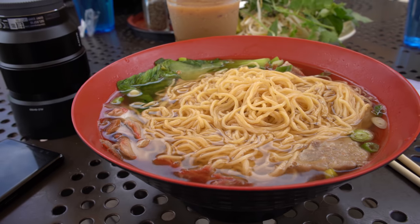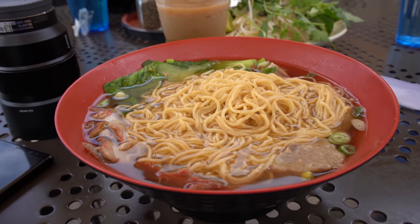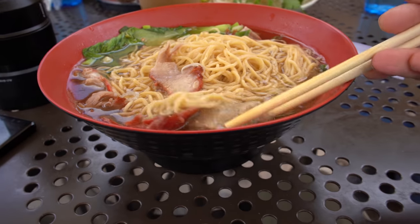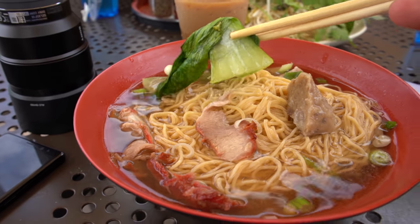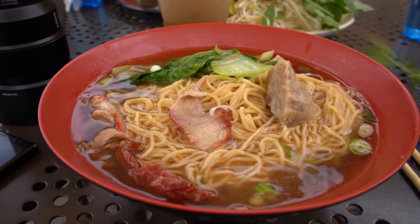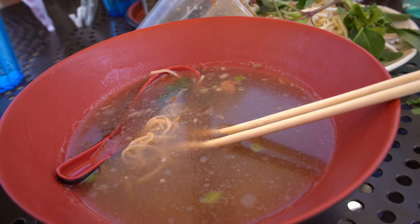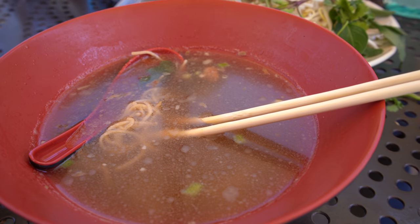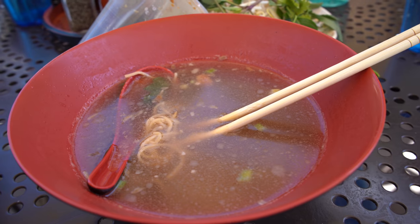Lunch today: egg noodles. I did not go far. This is $13 — egg noodle with barbecue pork and meatball, and the complimentary veggies, the bok choy. Look what happens to the soup after you leave it for an hour. This is what's inside my stomach right now.